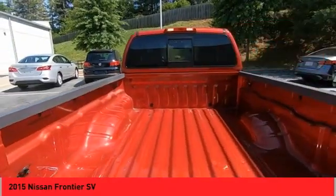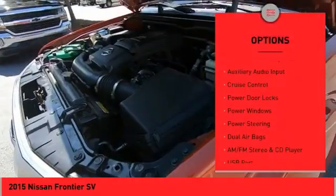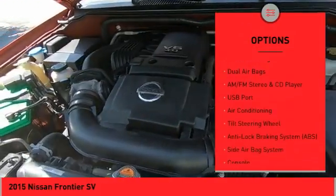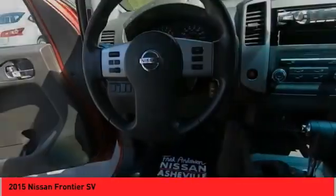Here are some of this vehicle's great options: sliding rear window, alloy wheels, power mirrors, traction control system, auxiliary audio input, cruise control, power door locks, power windows, power steering, and dual airbags.